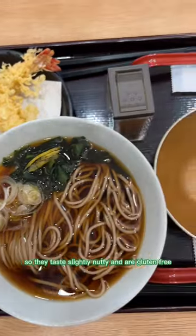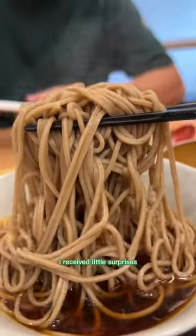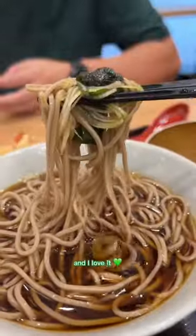These are made of buckwheat flour, so they taste slightly nutty and are gluten-free. The soup was a little sweet, and I received little surprises of citrusy yuzu bits in there. Such a refreshing pop of flavor, and I love it.